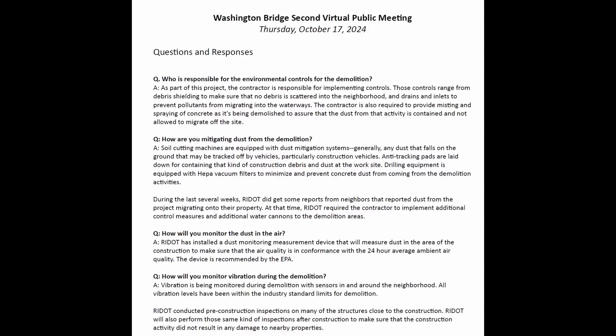If distress is pre-existing, you want to clearly document that. The other part is to help you identify if these structures are more sensitive to vibrations than you may have thought, so it helps you adjust your allowable limits for vibration if necessary. This next information came from a virtual meeting that RIDOT held — I think the governor was on that call as well — on October 17th, 2024.